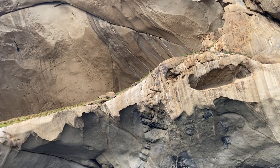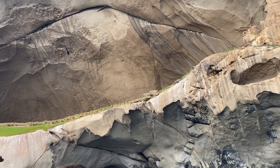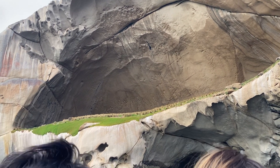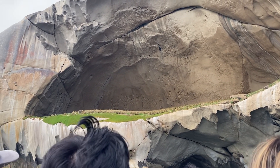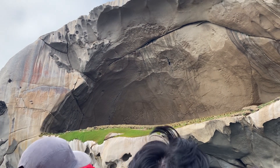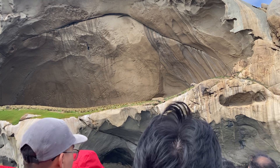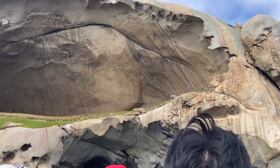Season 2, Episode 1 goes to Australia. I think they come down the south side. The top lip sticks out further than the bottom, so they have to swing to be able to get themselves into the base. It's really impressive stuff.